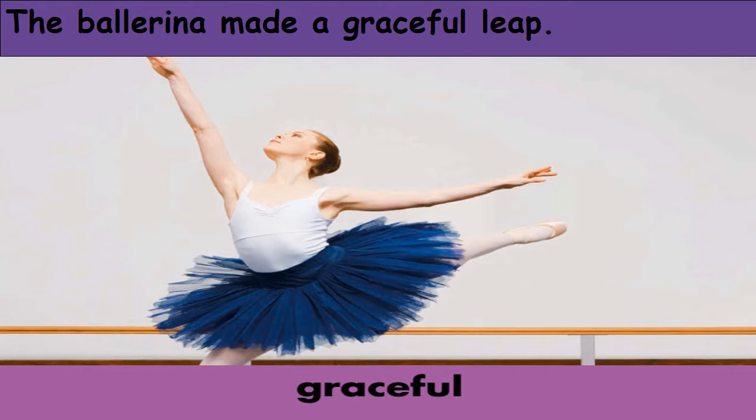Graceful. Graceful means beautiful in form or movement. Look at the ballet dancer in the picture — the ballerina made a graceful leap. She was so fluid; her movement is so beautiful.